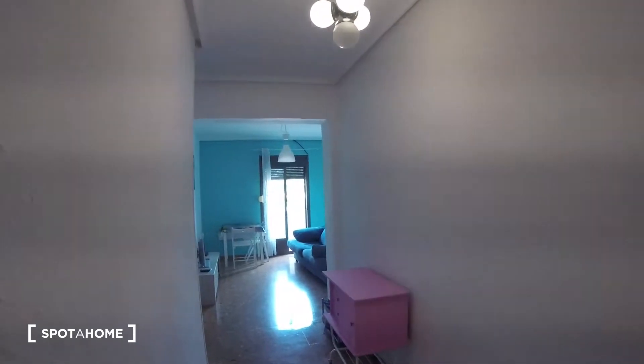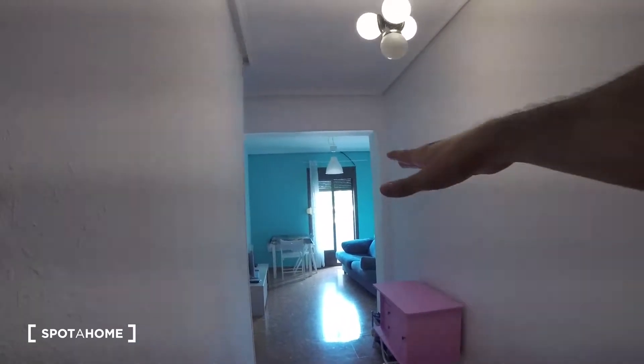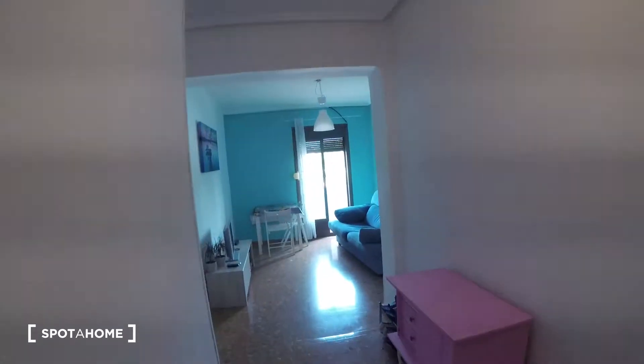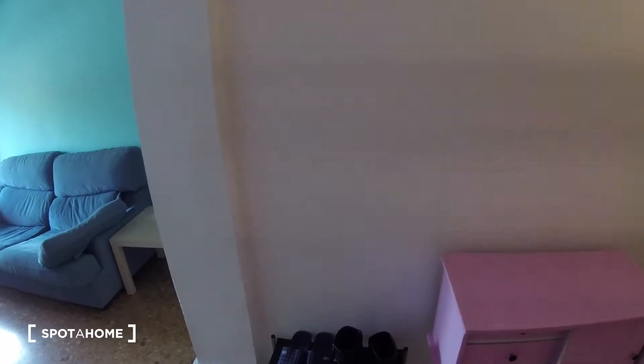Alright, so we're going to start the tour over here from the entrance. As you can see, it's pretty wide open. So first off, we got this piece of furniture over here where you can store your things. You got some drawers over here. We also got this piece of furniture over here where you can store your shoes, so that's pretty nice.